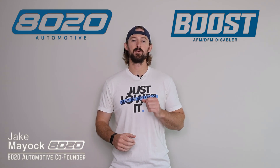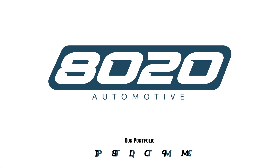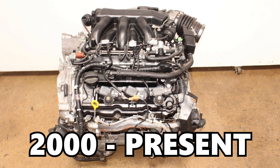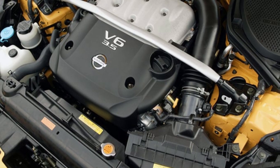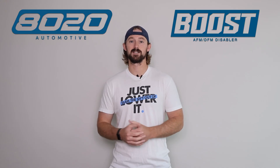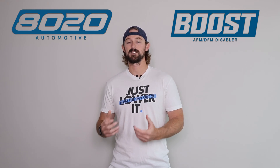Hey guys, Jake from 8020 Automotive here. Today we are talking about common problems and reliability issues with Nissan's VQ35DE engine. The VQ35DE is a naturally aspirated 3.5 liter V6 that has been in production since 2000 and is still being made by Nissan today. It was initially made popular by the Nissan 350Z and the Infiniti G35 in the early 2000s, building a solid reputation for being extremely reliable and producing pretty good power with the forged crank and forged rods that it came with from the factory.